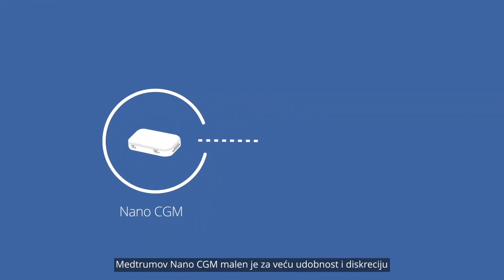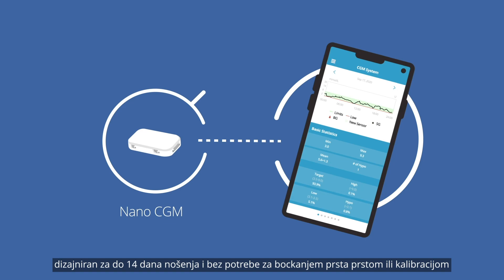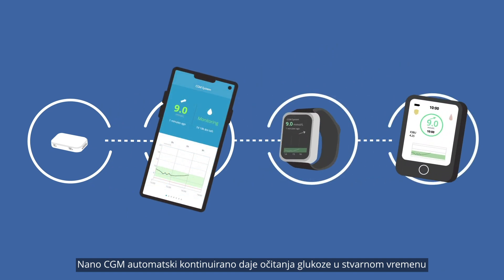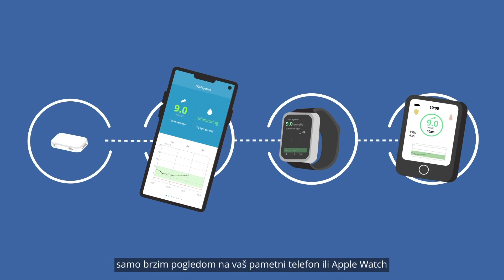Medrum's Nano CGM is tiny for improved comfort and discretion. Designed for up to 14 days wear with no finger pricks or calibrations, the Nano CGM automatically provides real-time glucose readings continuously, letting you know your current glucose levels, which direction it's heading and how fast it's changing.